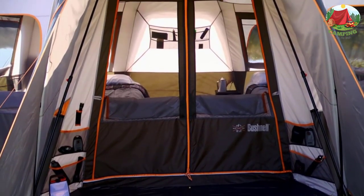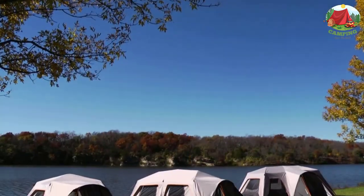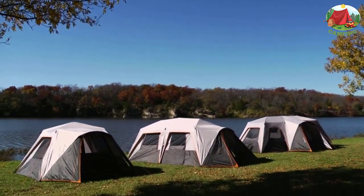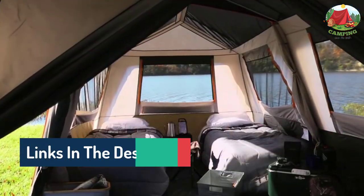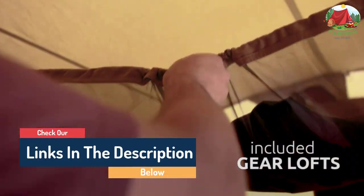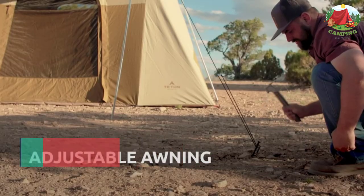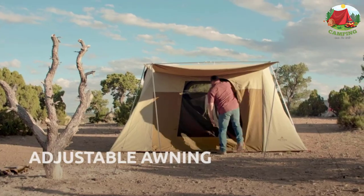Hello guys, today in this video we are going to help you find out the best six-person tent for three-season camping on the market. I made this list based on my personal opinion and I tried to list them based on their quality, durability, customer reviews, and more. If you want to see their price and find out more information about them, you can check our links in the description below.